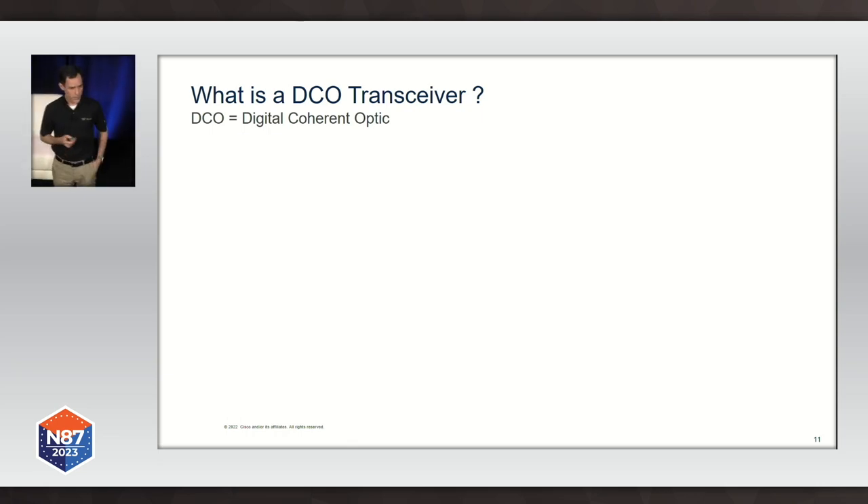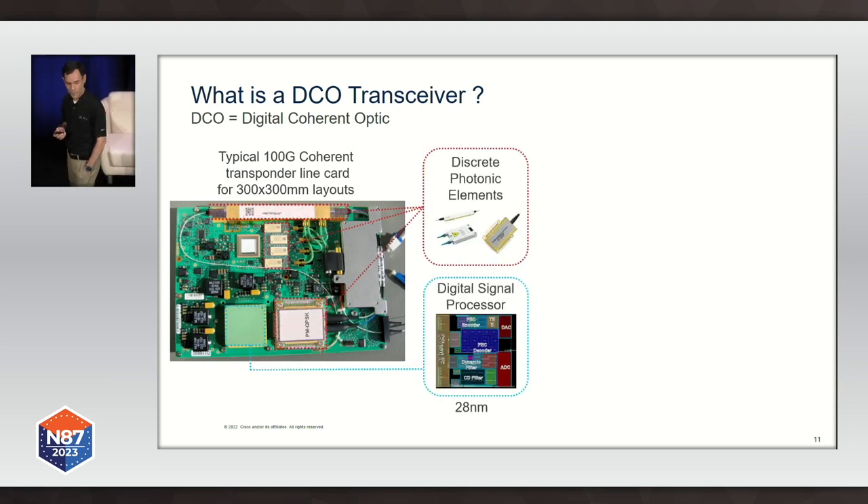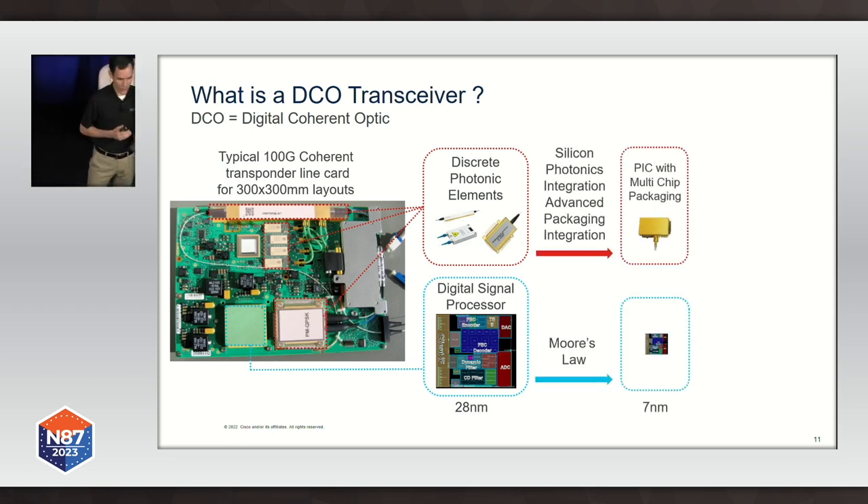So what is DCO then? DCO is just a state-of-the-art implementation of the technology. What DCO does is it takes what otherwise would be a transponder — where we have all those modulators, lasers, and components implemented as discrete components in a large footprint. A 100G transponder is more or less the size of your laptop and consumes a lot of power. Using state-of-the-art technology, we can take those components and have a more compact implementation. For the optical components, we use silicon photonics in modern manufacturing process to miniaturize and integrate as many components as possible — now everything we need on the optical side is as small as a dime coin.